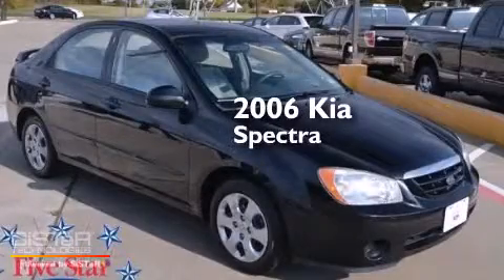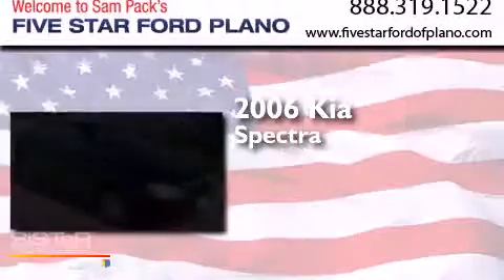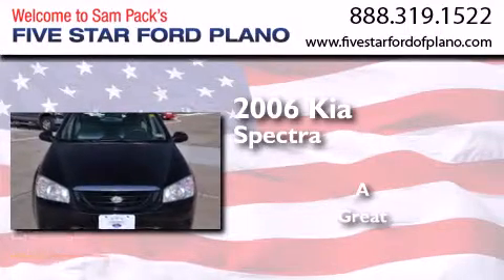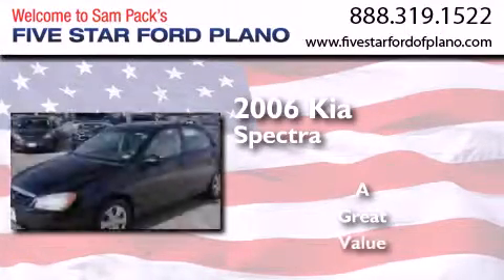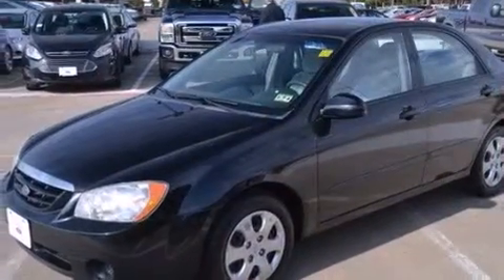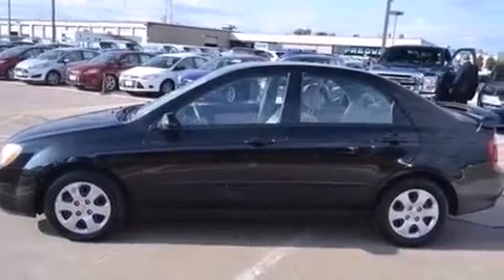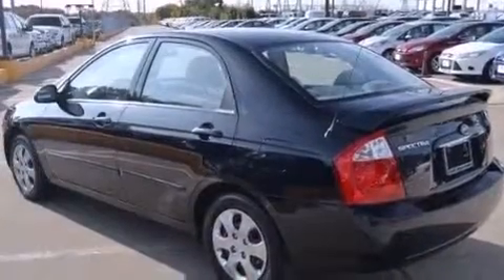This is a 2006 Kia Spectra. Features include a split folding rear seat, a rear window defroster, a CD player, and front multi-stage airbags.